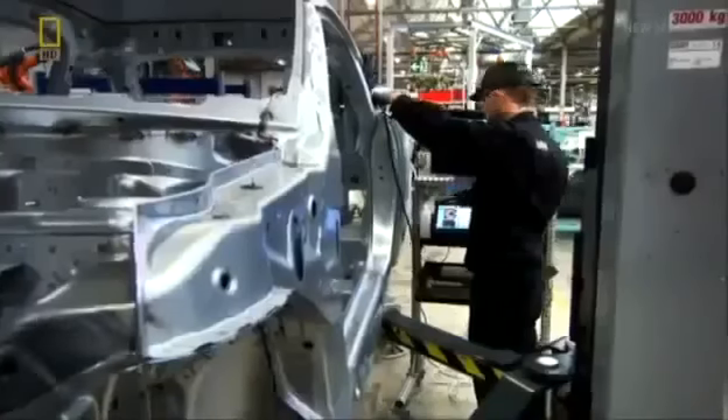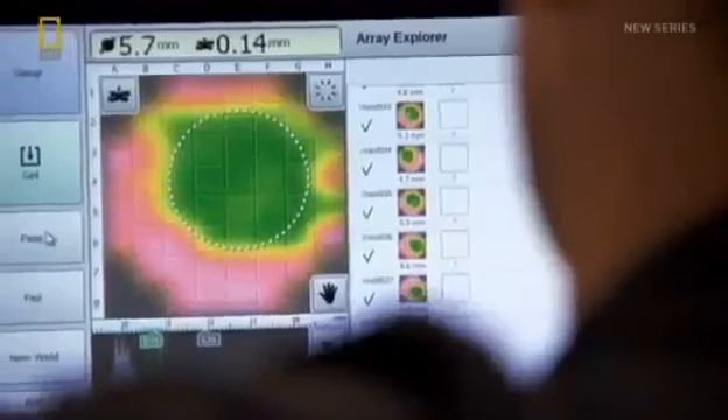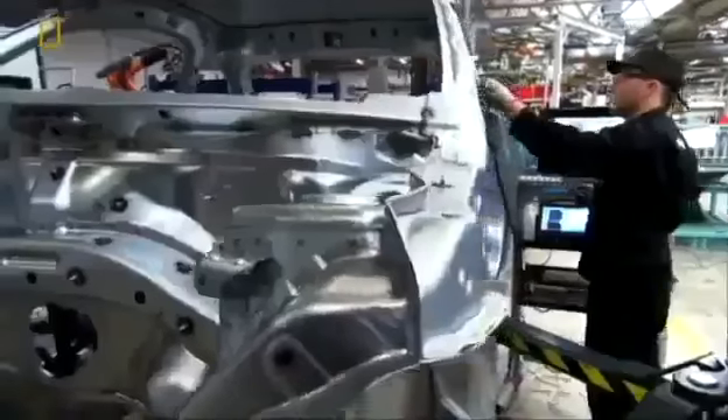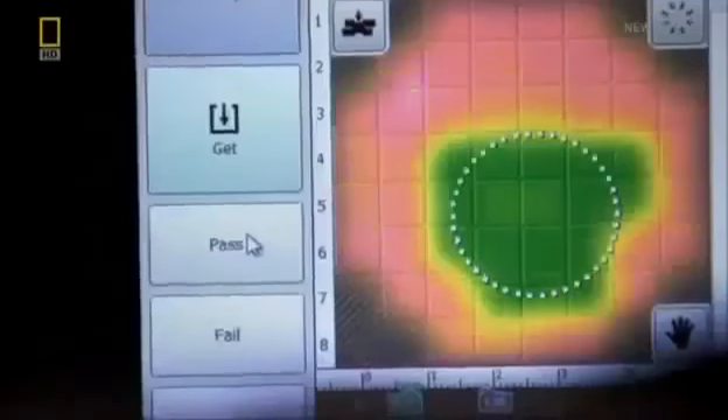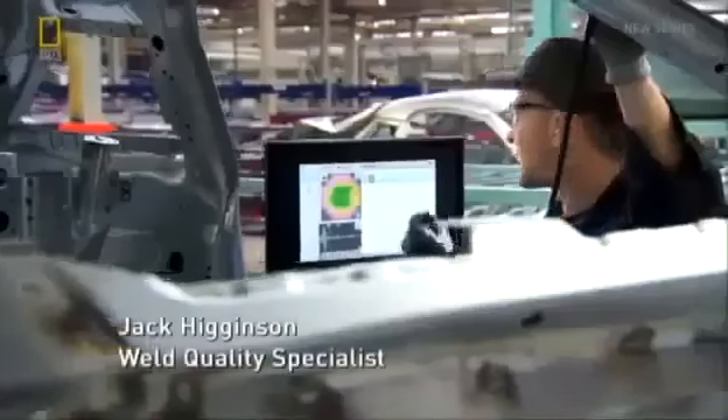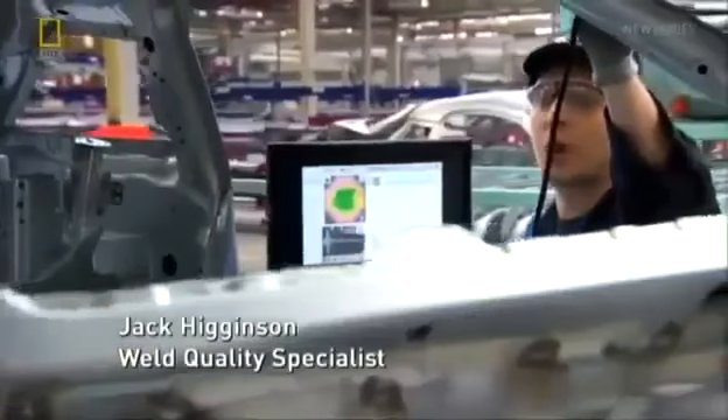Once the main frame of the Coupe has been assembled, the next step is for a specialist auditor to spot-check the welds on random cars. We're testing to make sure the weld has penetrated through all materials and that it is the required size. Since the introduction of the Coupe, we've been given a new inspection tool called Tessonics RSWA.